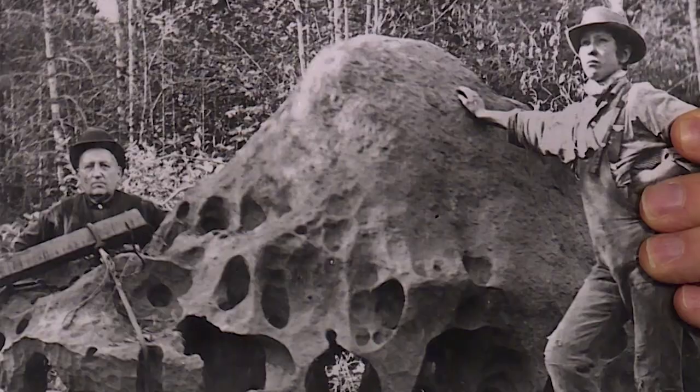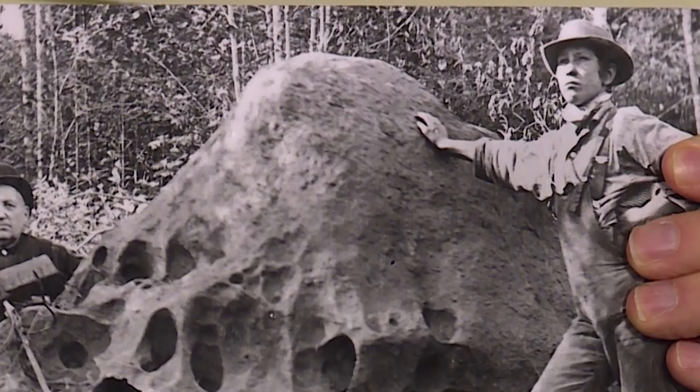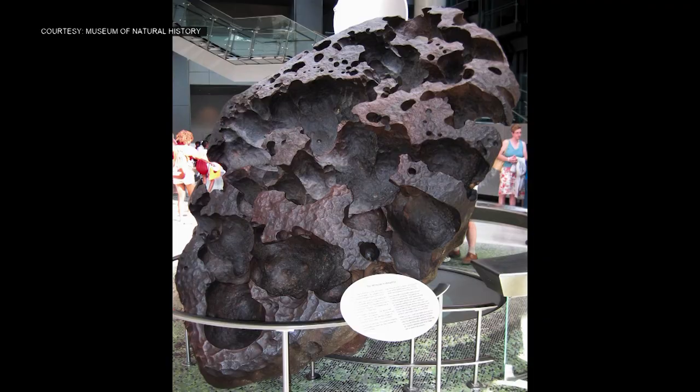A Welsh immigrant farmer named Ellis Hughes found the meteorite when he was logging illegally on his neighbor's property. He knew what it was and decided he had to have it. So he devised this scheme to get this 16-ton meteorite three-quarters of a mile to his property line, where he then put it on display and charged people 25 cents to come out and see it. This meteorite now sits in New York City at the Museum of Natural History.